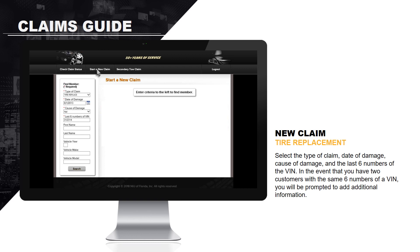To start a new claim for a tire replacement, select the type of claim, date of damage, cause of damage, and the last six numbers of the VIN. In the event that you have two customers with the same last six numbers of a VIN, you will be prompted to add additional information.